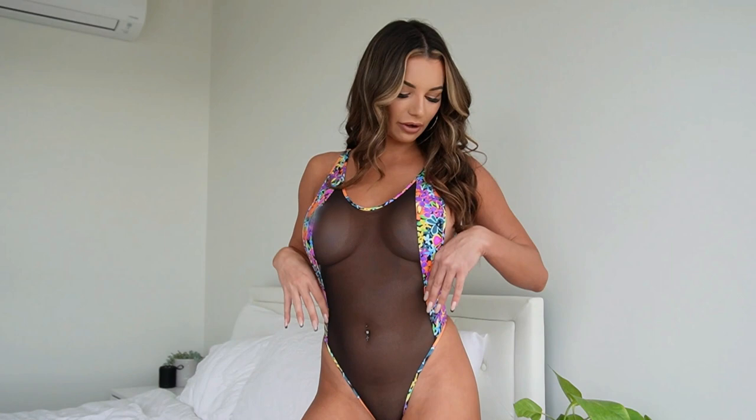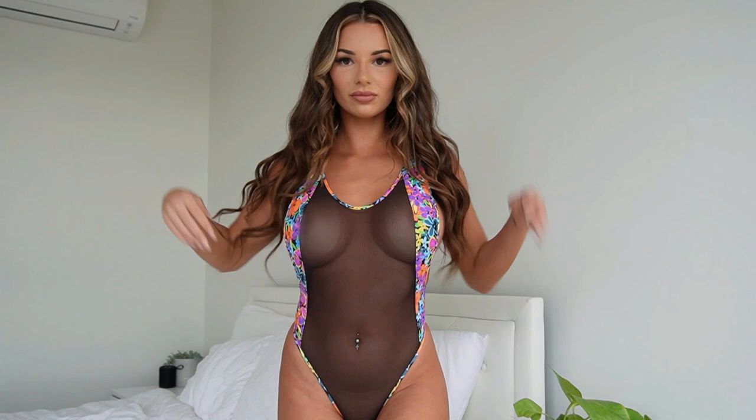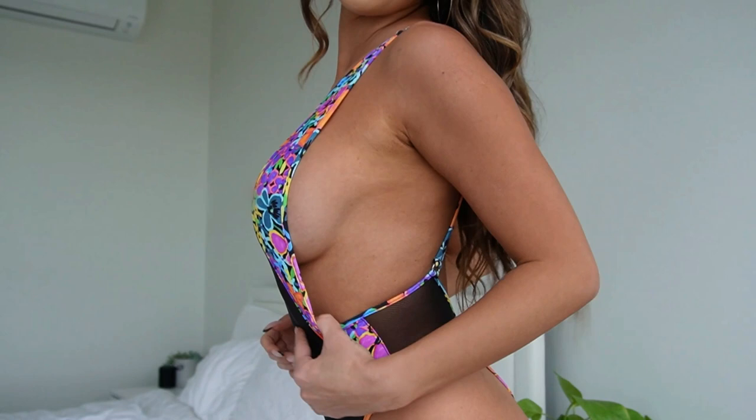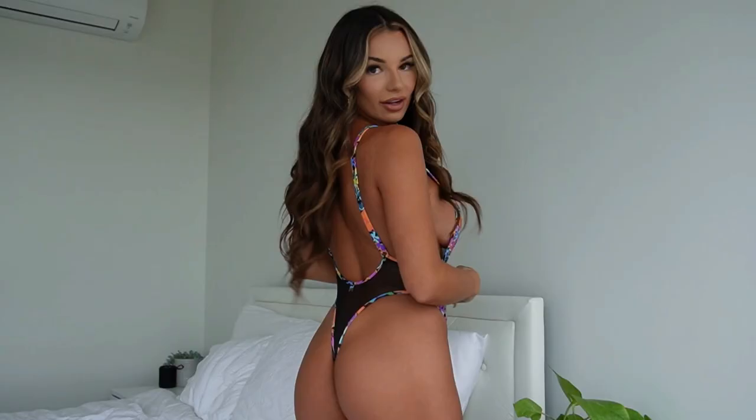This is the final piece — the Neon Temptation one-piece, and this is the ultimate showstopper. I absolutely love this one, it's an all-time favorite. We've got full mesh detailing down the front — super sexy and super sheer — with lycra paneling down the sides, a super cheeky bottom, and a really nice low back. The sheer detailing is just the ultimate showstopper because you get to see everything. We've got some really nice side boob to show off, and the whole cut is just super flattering.